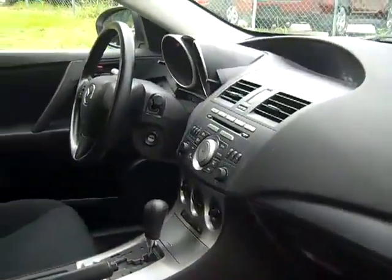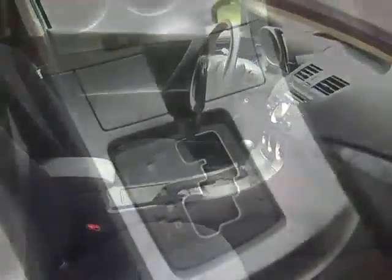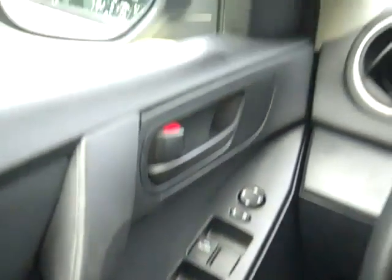The interior is in good condition and the seats are cloth. This car has an automatic transmission, a CD player with AM/FM radio. If you look in your console, you'll find your auxiliary jack. You have power windows, locks and mirrors, and front side and head curtain airbags.